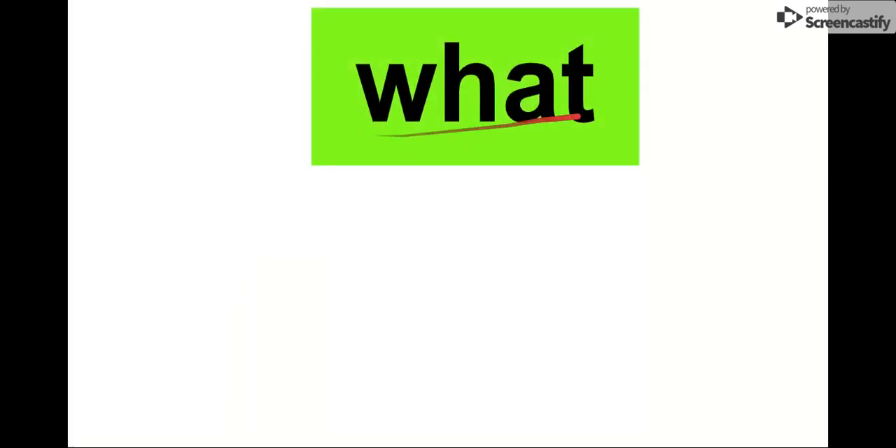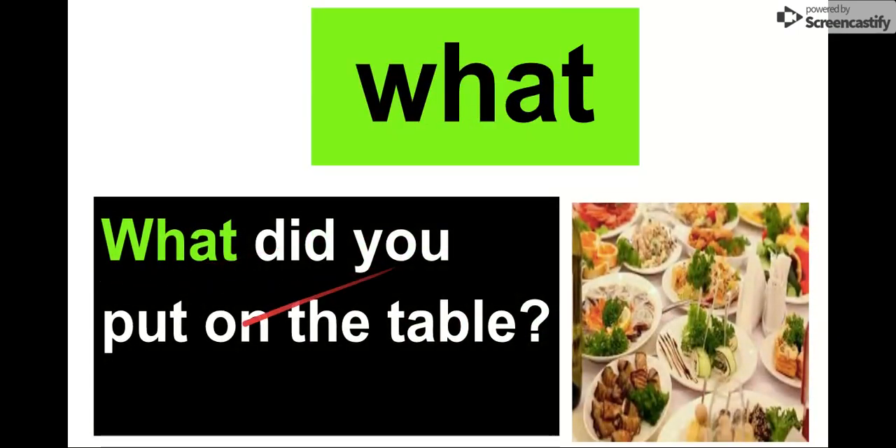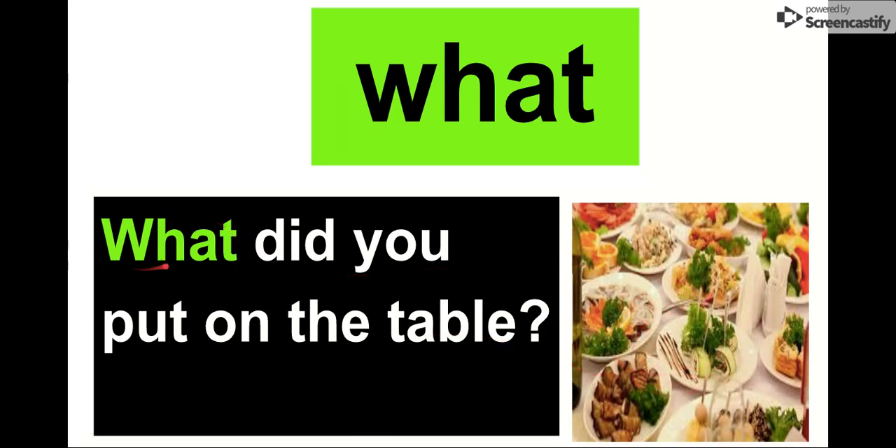Our next word is what. Say it with me. What. Our letters in what are W-H-A-T. What. Let's read it in this sentence: What did you put on the table? It looks like they put a bunch of food. Remember, our word is what. Say it with me one more time. What.